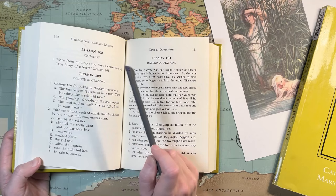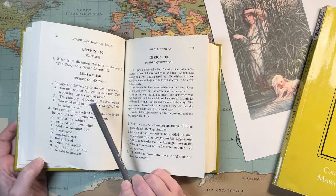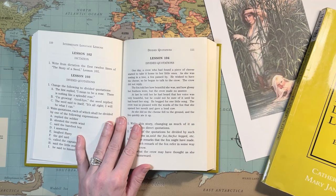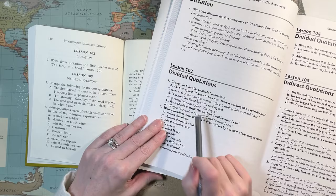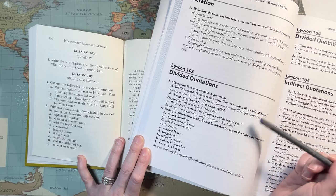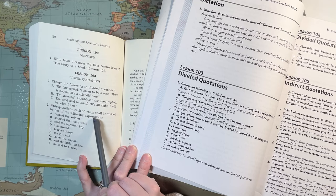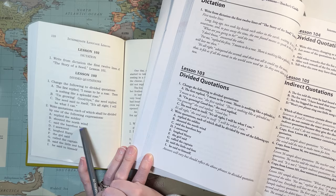The next lesson: listen to dictation — write from dictation the first 12 lines of 'The Story of a Seed.' Then the next day, divided quotations: change the following to divided quotations. For example, 'The first replied, I mean to be a rose. There's nothing like a splendid rose' becomes 'I mean to be a rose, the first replied, there's nothing like a splendid rose.' It's nice that the teacher's guide is here to check punctuation — I don't want to have to look up the proper punctuation. Then: write quotations each divided by one of the following expressions — 'replied the soldier,' 'shouted the North wind,' 'said the barefoot boy.'